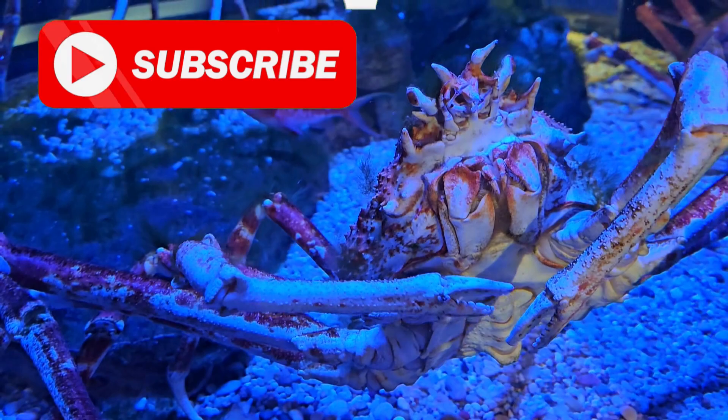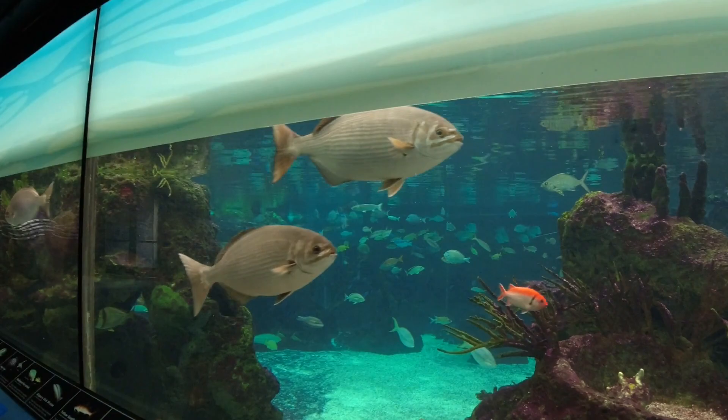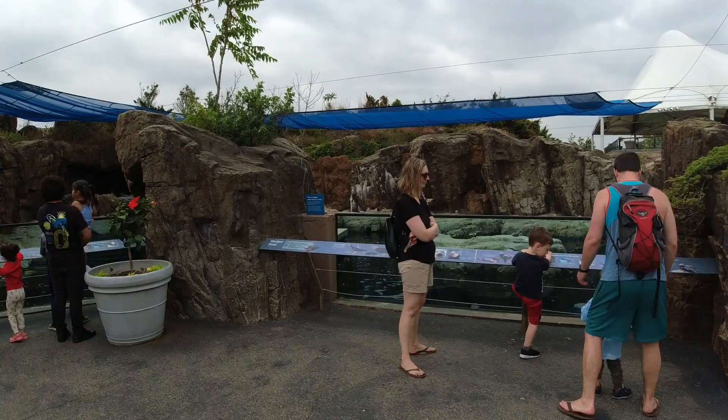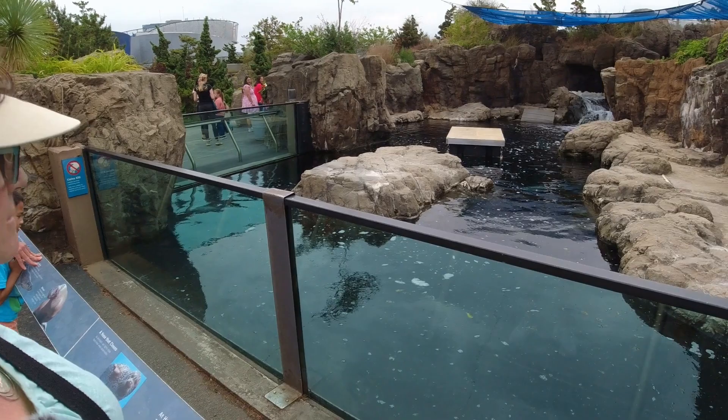Look at the fish in here! Look at these guys — in Coney Island, an aquarium right on the boardwalk. Here's a sea lion exhibit. What's in there, hon? Look, the sea lions! He just swam across here.